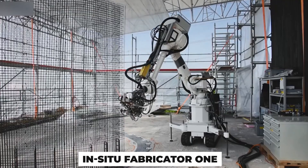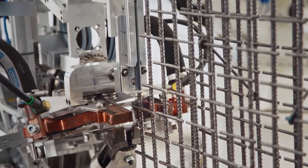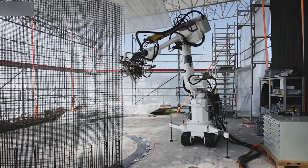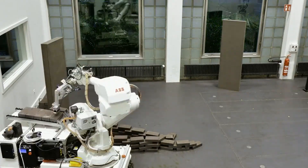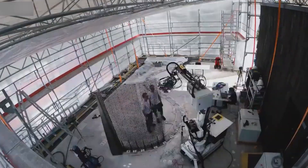The In-situ Fabricator 1, a construction robot developed by Swiss engineers, can assemble building components with a precision of less than 5 mm by employing a variety of tools. It runs on batteries as well as the electrical grid and is resistant to water and dust. The construction robot has cameras for observation and mobility in addition to a powerful CPU for task planning and navigation.